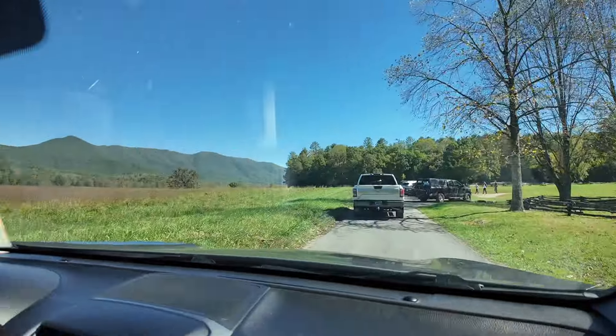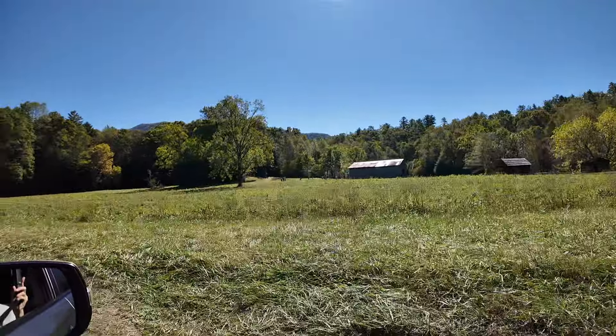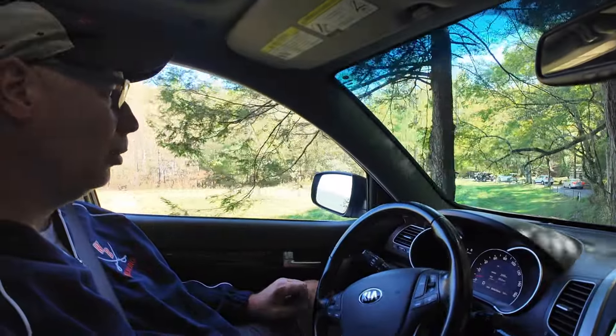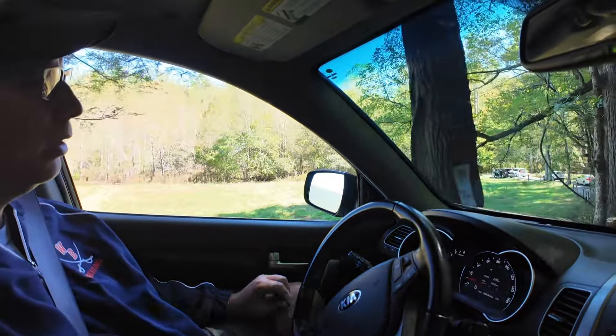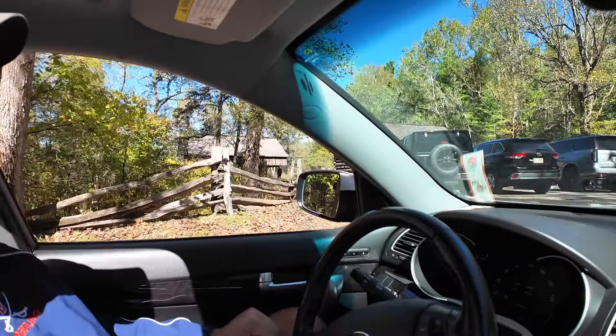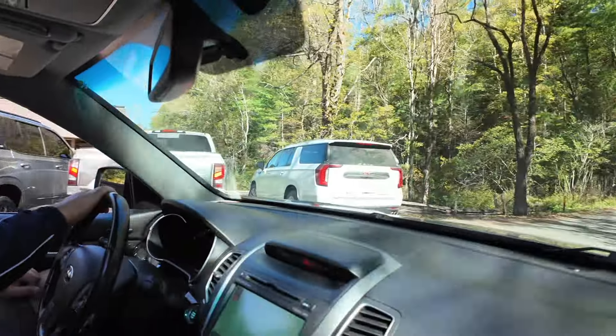Here are some original homes — apparently Dan Lawson used to live there. He picked a pretty spot because look at his view — not bad! And this is the world-famous cantilever barn, the one you'll see everywhere.